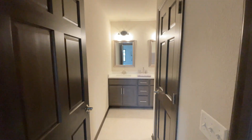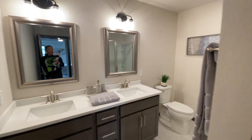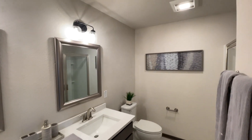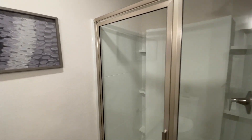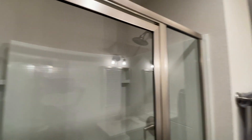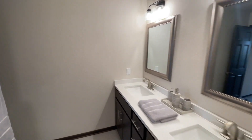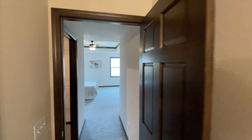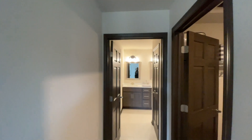Here's the master bathroom. This bathroom does not have a tub, but it has a very nice, full, spacious shower. They kept it aligned with the rest of the house — dark cabinetry, light countertops. I don't know if that's granite or quartz, I almost want to say it's quartz.